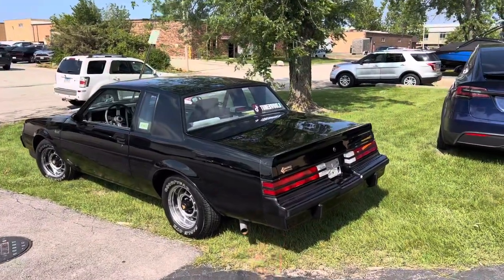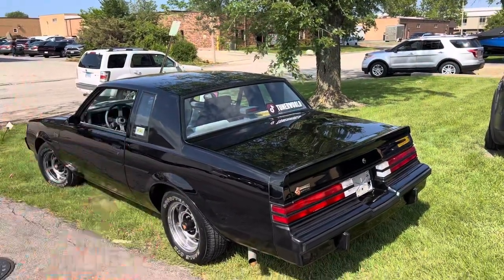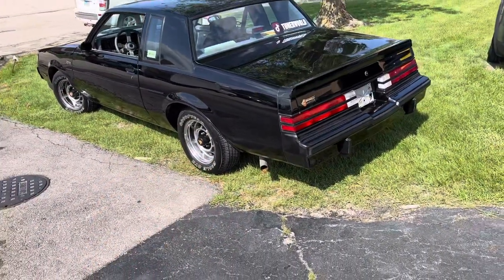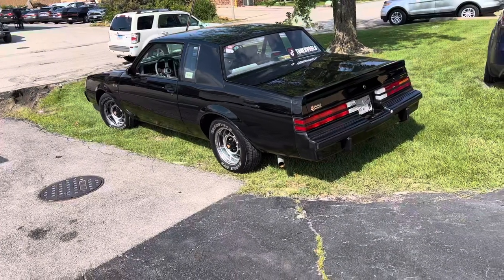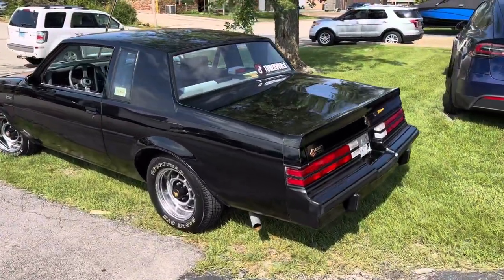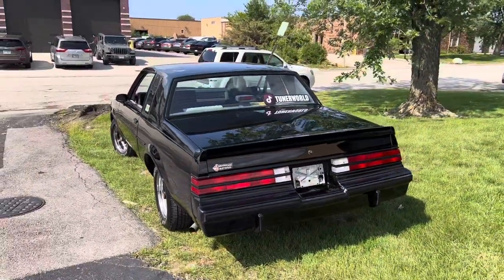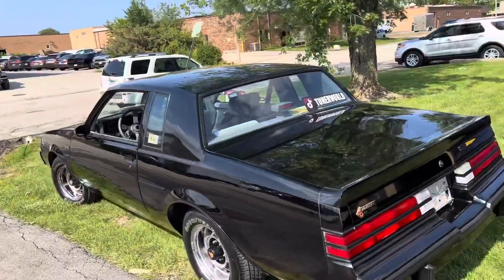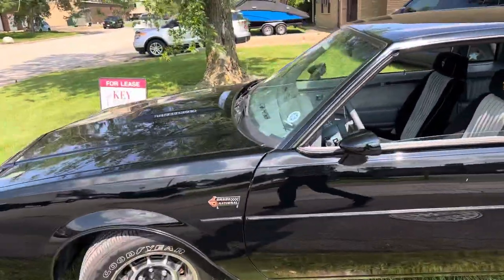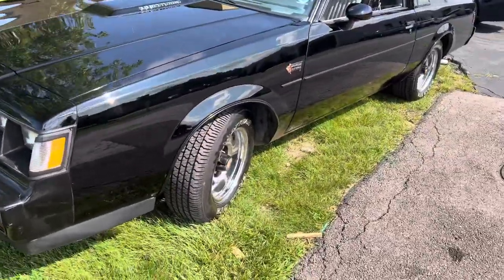He did a full paint correction, ceramic coat, a full interior detail, all the windows, and he did the wheels and tires too. Those tires are like 15 years old and he brought those back to life somehow — I don't know how they're holding but they are. I want to show you the different angles, make sure to hit him up for your detailing needs. There was no wet sanding — it was all just paint correcting, a lot of polishing, a lot of buffing on the paint. And the wheels — look at the wheels.